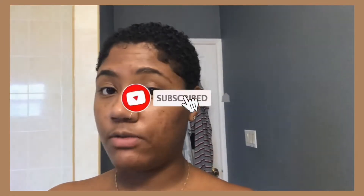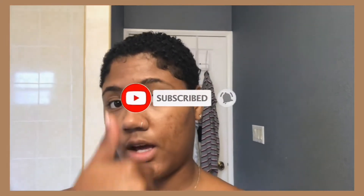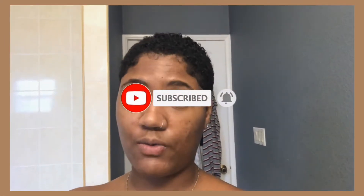Don't forget to like, comment, and subscribe. If you like this video, give it a thumbs up and share it with others if it's useful. And let's get into it!